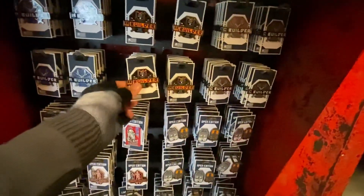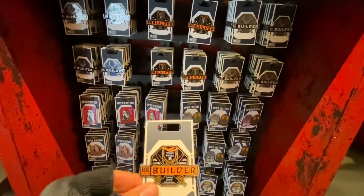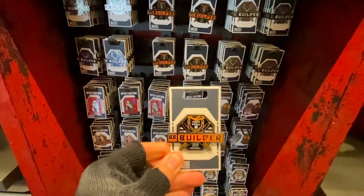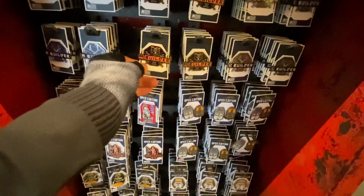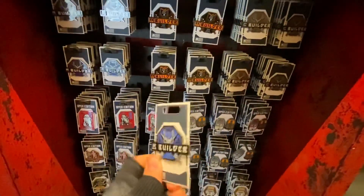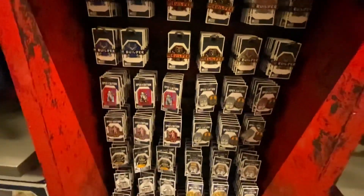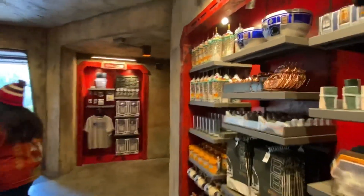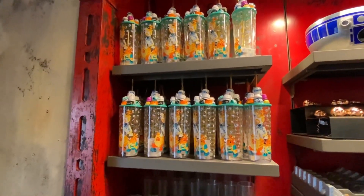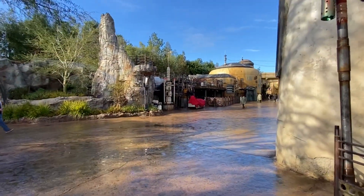I think the only new items here are a BB series builder at $9.99 and an R series builder also at $9.99 — those two are the new ones. I can't get over this tumbler cup, it looks really cool. I might get it later, but now we're going to head all the way to the Condors to check the lightsabers.